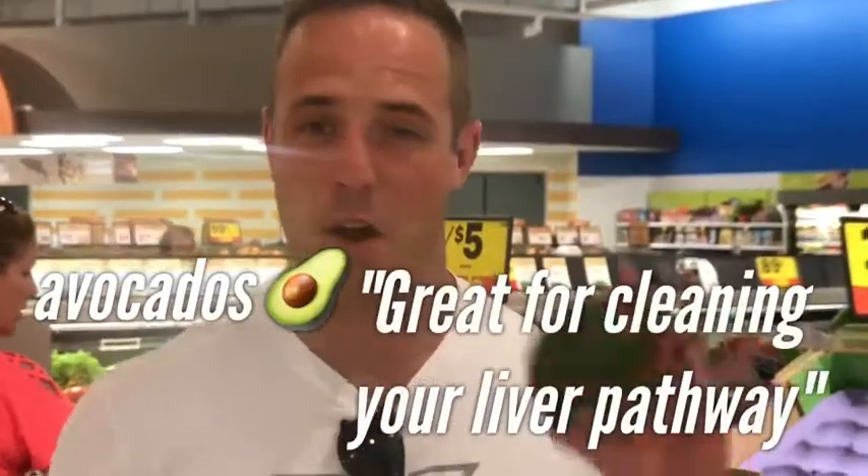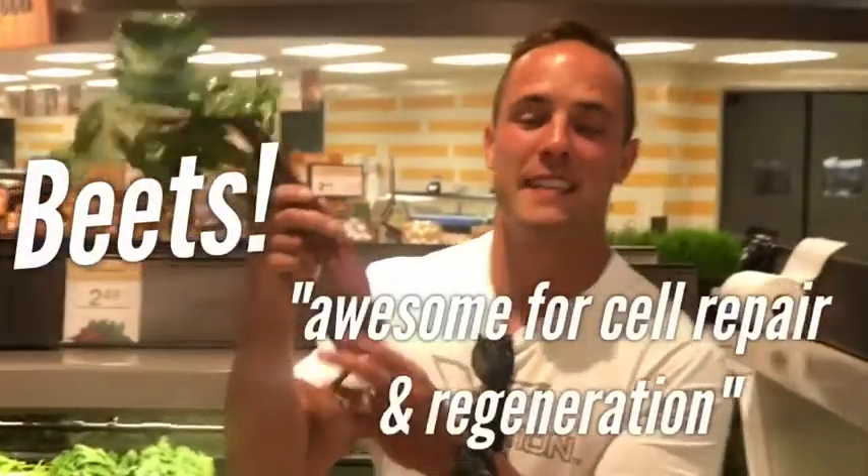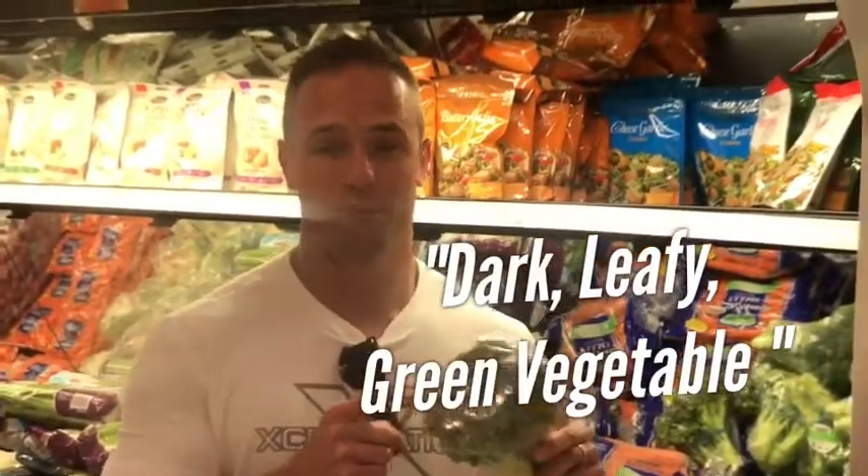Avocados — great for cleaning your liver pathway, and it's got good fiber. Beets — these are awesome for cell repair and regeneration. Broccoli — this is a dark leafy green vegetable, and it's awesome for cleaning that stuff out.